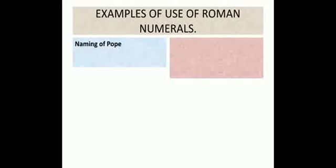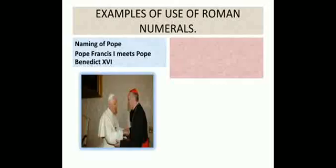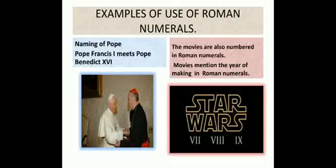Roman numerals are also used in naming of the Pope. The Pope is the head of a Catholic church. For example, Pope Francis I meets Pope Benedict XVI — here I and XVI are written in Roman numerals. Even movies are numbered in Roman numerals, and movies mention the year of making in Roman numerals. Like Star Wars 7, 8, 9 are written in Roman numerals.